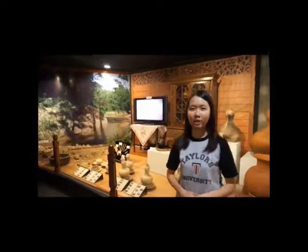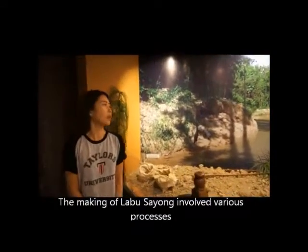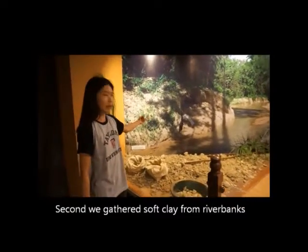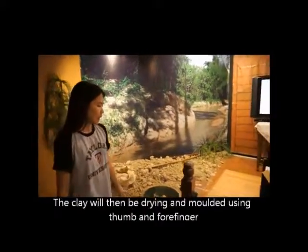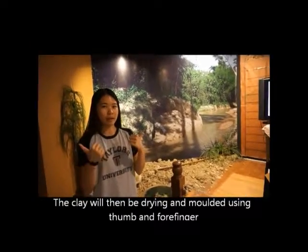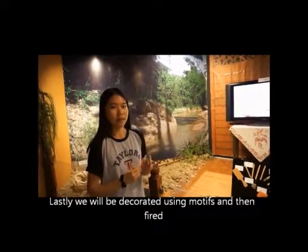The making process of Labu Sayung involves various stages, starting with gathering soft clay from the river banks. The clay will then be dried and molded using the thumb and forefinger. Lastly, it will be decorated using motifs and then fired.